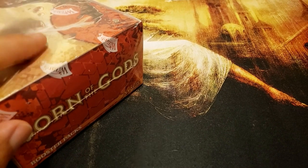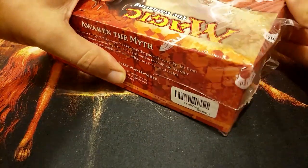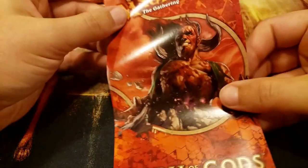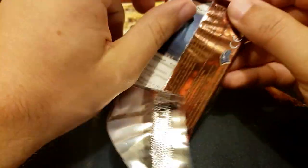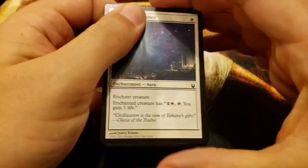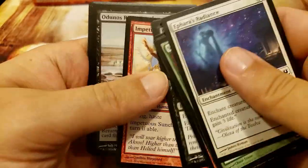Welcome back to Booster Therapy. Here for that pack kraken addiction, we've got Born of the Gods - we are on our second journey through Theros block, so I'm looking forward to this. I have not opened a lot of Born of the Gods. The set, as far as value, is kind of so-so, but it's always fun to open some of these regardless of value. This is sponsored once again by our amazing patron Jeff. Thank you so very much, and good luck to you. Let's do it.